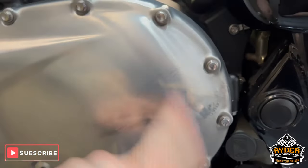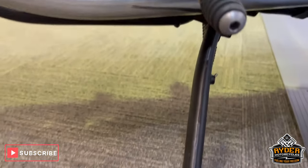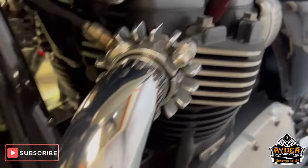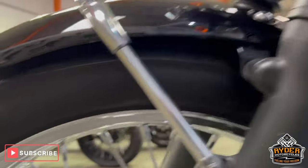There is a bit of rubbing on the left-hand side casing — again, it would be exactly just where your leg rests, nothing out of the ordinary. And the headers again on this side. And the front wheel again.